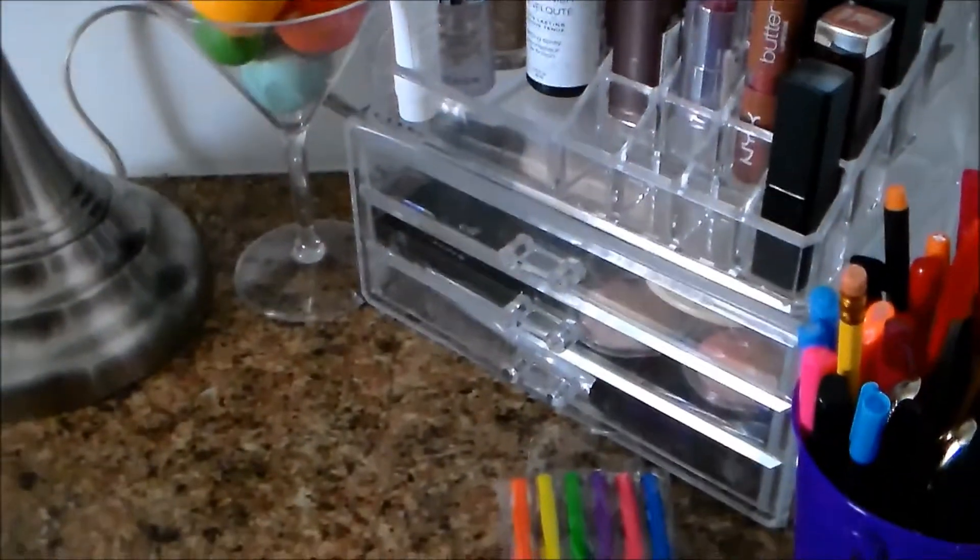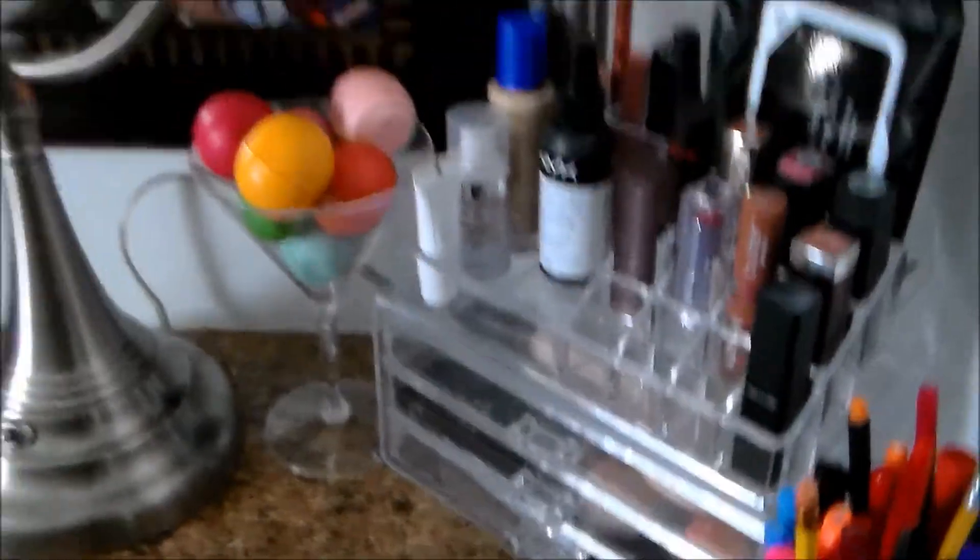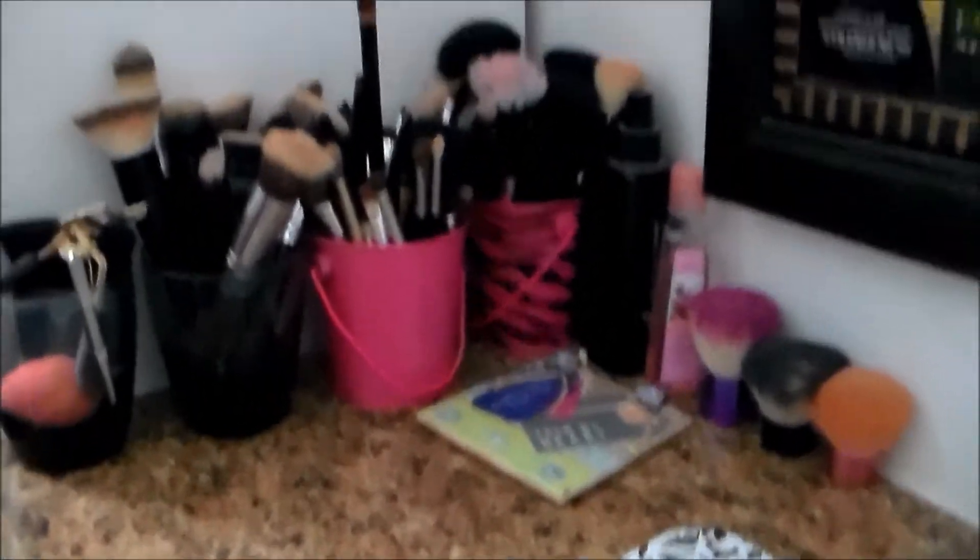My makeup is stored in this Helmer unit. I have a second Helmer unit that houses some other odds and ends but no makeup. The only other makeup I have is this little caddy here. I'll tell you where everything is from as I go through it. I'm going to take a seat in my chair because I have a herniated disc and it hurts to stand for too long.